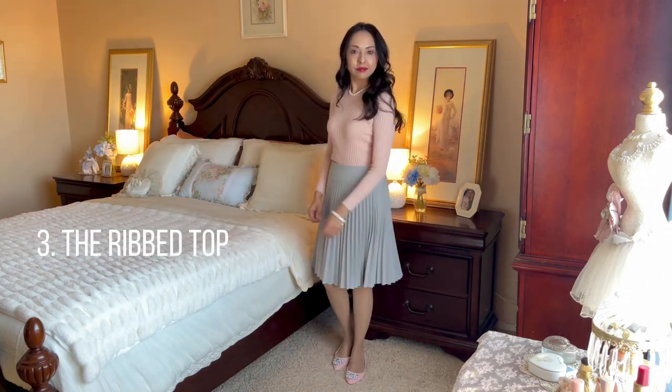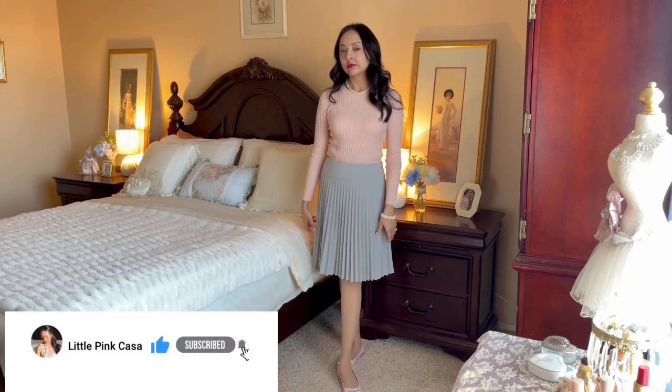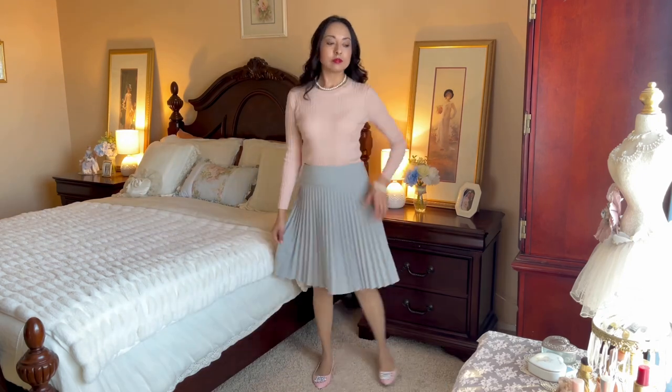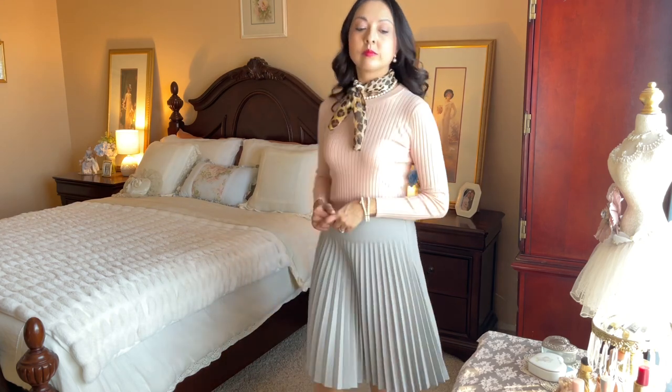Another way I style this skirt is with a ribbed long sleeve top. It's a beautiful blush pink, and with a gray skirt like this one — it's a neutral — it goes with any color. That's another tip: if you want to invest in a gray skirt, it's a really great classic piece to have in your wardrobe. One way I add a little more chic to this outfit is by adding a scarf. I love to add scarves around the neck — it gives that vintage 50s-40s feel, and an accessory can really change the look into a whole new outfit.